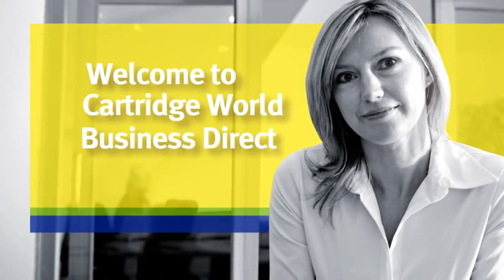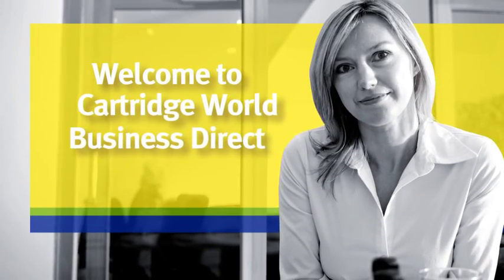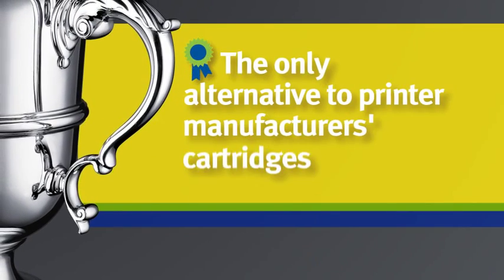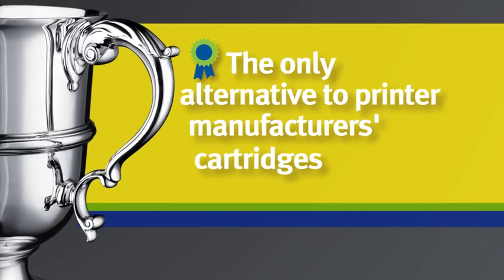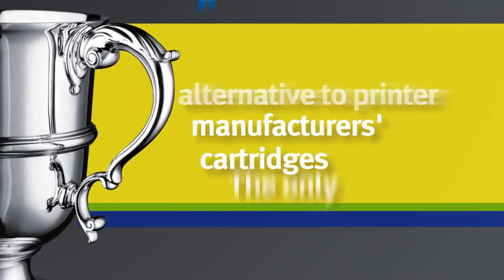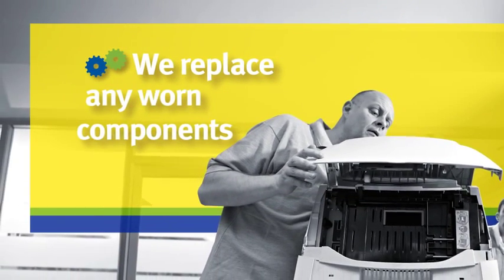Cartridge World is the world's number one provider of top quality refilled and remanufactured inkjet and laser printer cartridges. Our processes to refill our cartridges are unique. In fact, we're so confident in our cartridges that we offer a 100% money back guarantee. First of all, we check all the moving parts for wear or damage and only replace them if necessary, ensuring our cartridges always deliver outstanding results whilst keeping costs down.